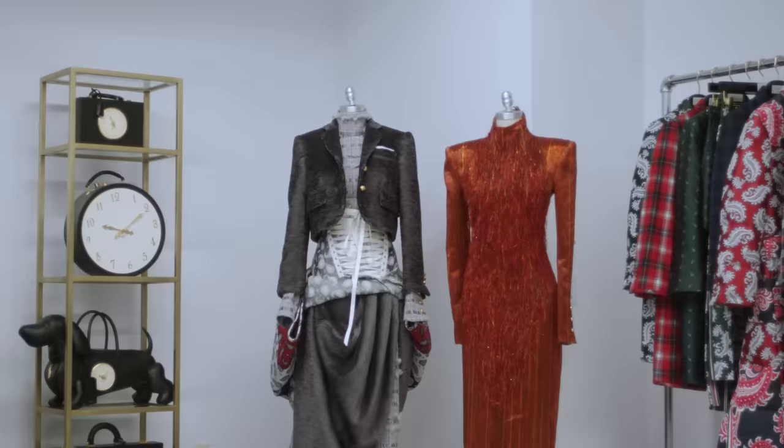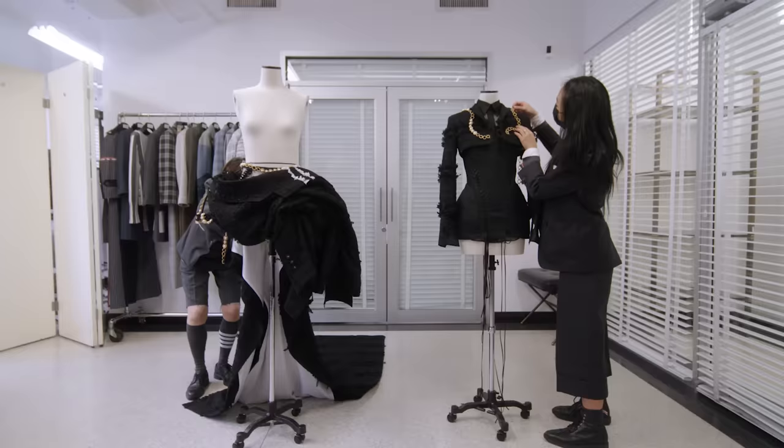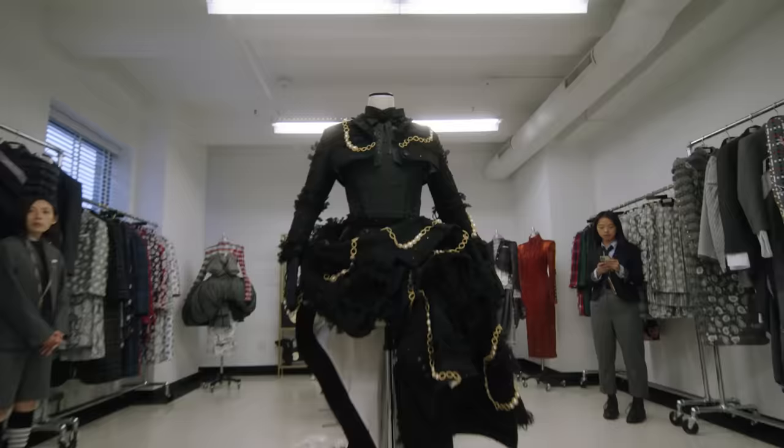My name is Tom Brown. Here in the studio, I am going to show you what I have designed for Jenna Ortega, and we are getting ready for the Met on Monday.